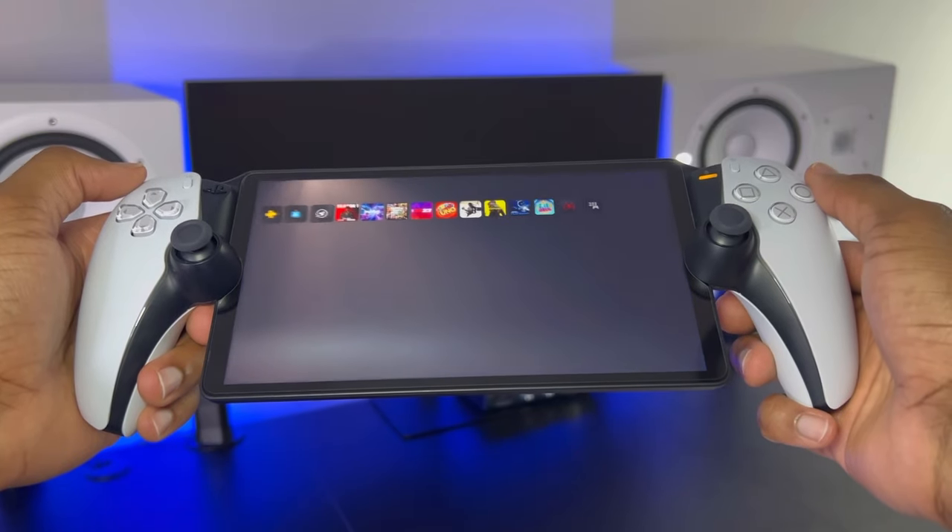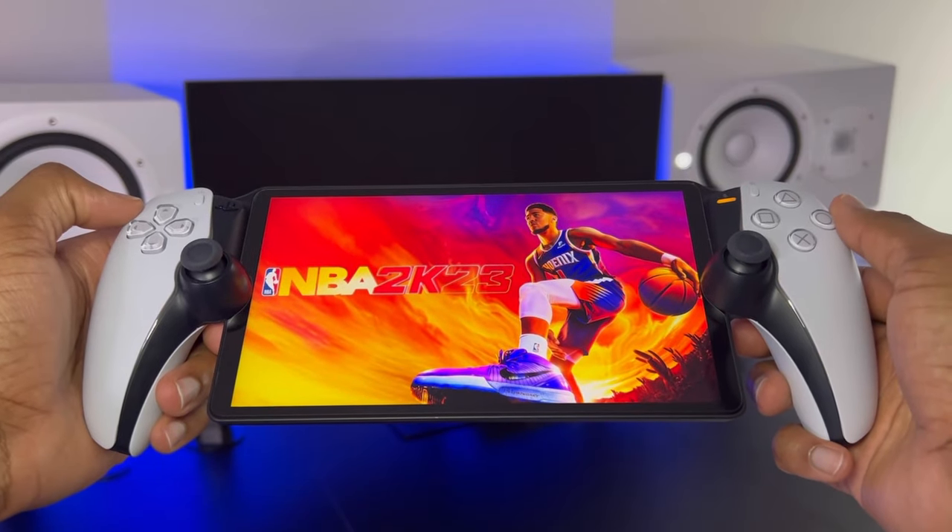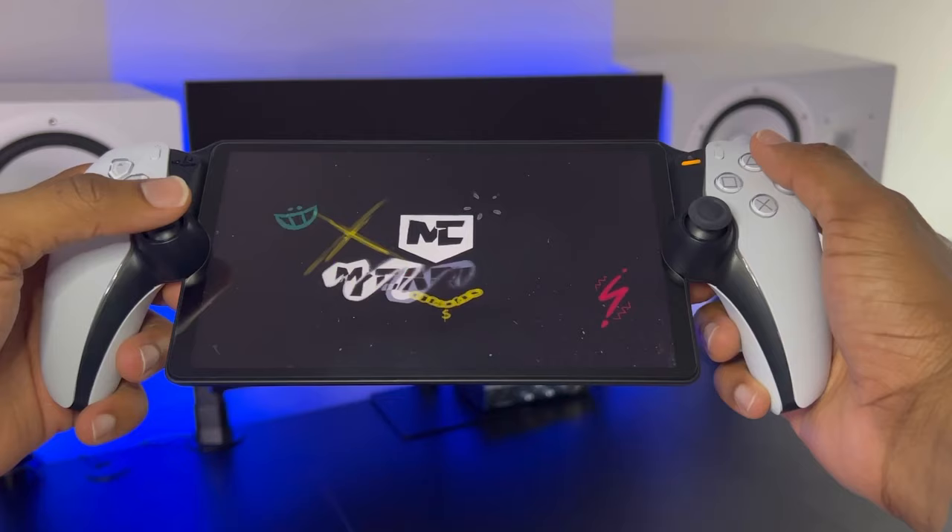As you can see, the PlayStation 5 has connected to the PS Portal without turning on a TV, which is great. I'm going to go ahead and fire up 2K23 and get into my game.